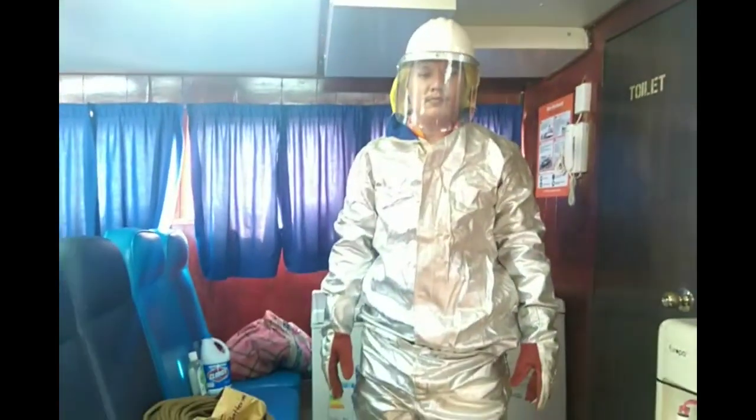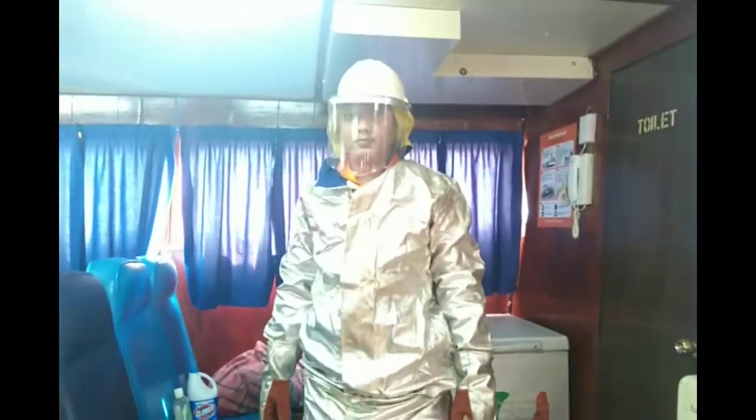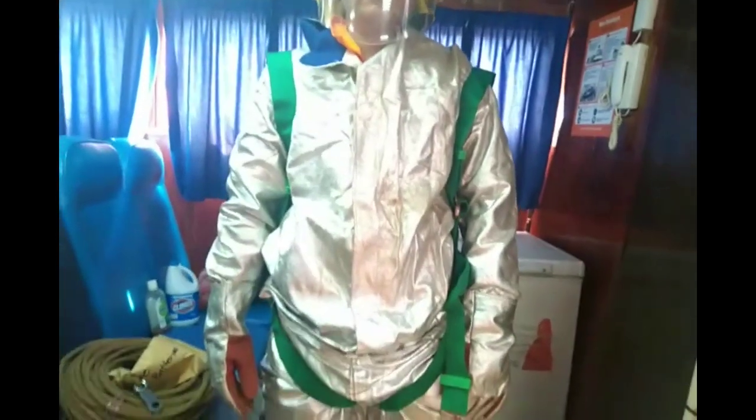He is all ready now. He also has to carry some other accessories. This is the safety harness — it seems it is a bit big for him so he cannot connect this one properly.